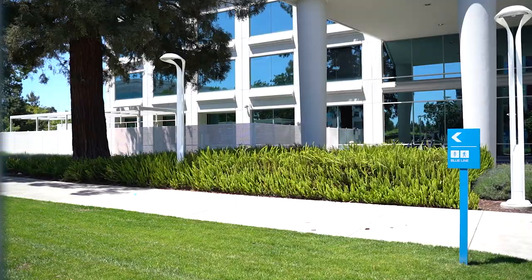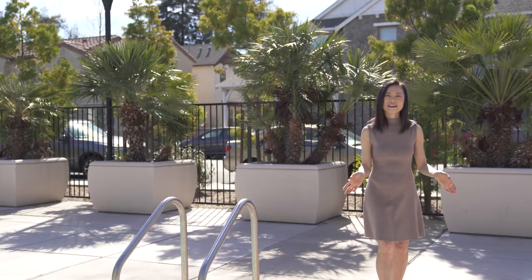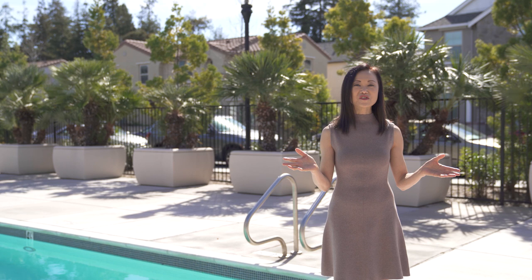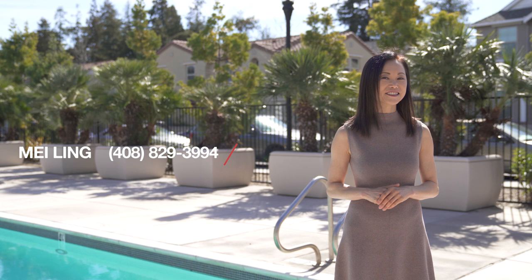Thank you for taking the tour with me — I hope you enjoyed it. Again, my name is Mei-Ling from 8 Blocks Real Estate. If you have any questions or would like a private showing, please give me a call at 408-829-3994. Please remember to follow us on Facebook and subscribe to our YouTube channel at Mei Lin Home. See you next time.